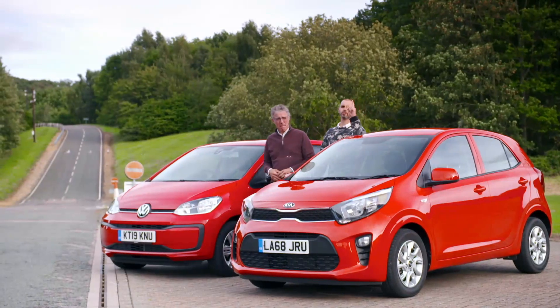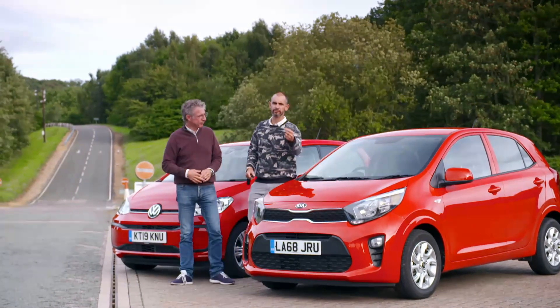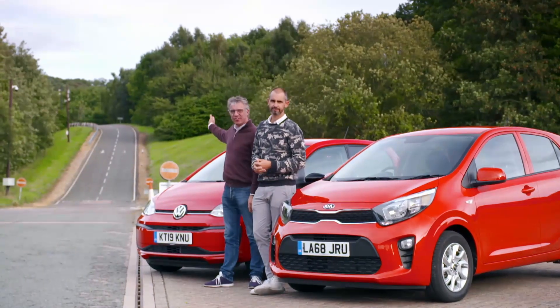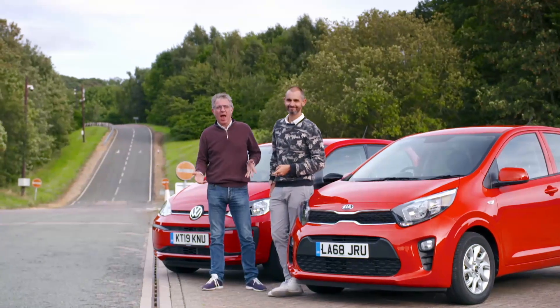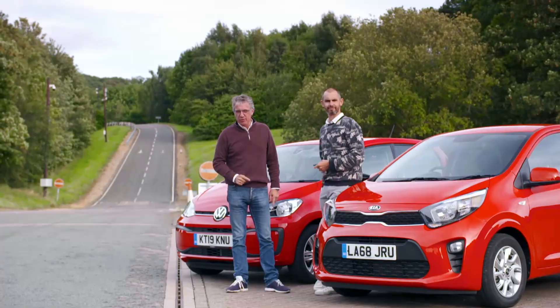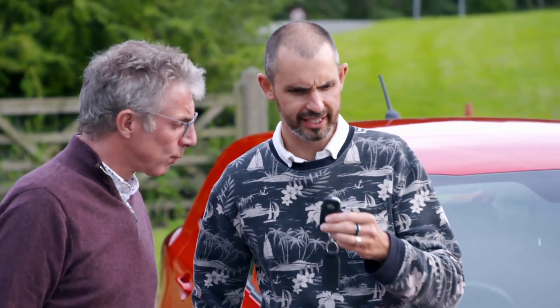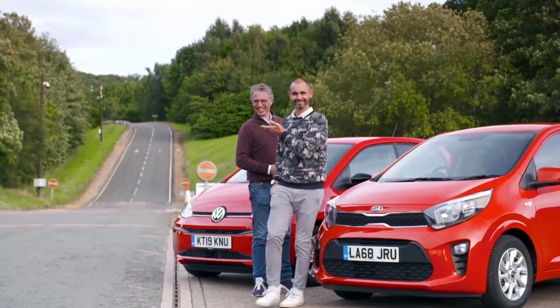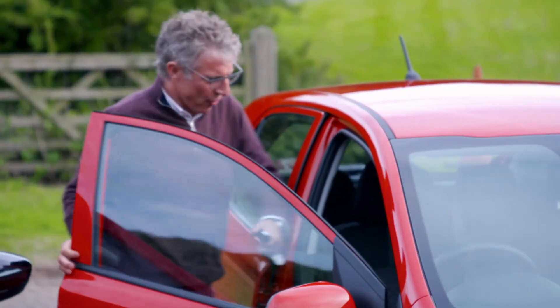Which leaves us with these two: the Kia Picanto and the Volkswagen Up. And it also leaves us with this empty test track, because now we want to find out how much fun they are to drive — do they go fast and do they handle? At this point I hand over the keys to our professional touring car driver, Mr. Jason Plato.